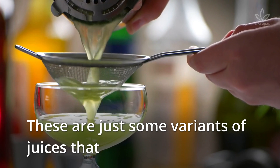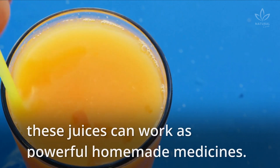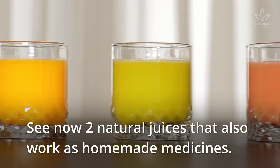These are just some variants of juices that we are used to making and drinking. Since they are natural, depending on their ingredients, these juices can work as powerful homemade medicines. Did you know that? See now two natural juices that also work as homemade medicines.